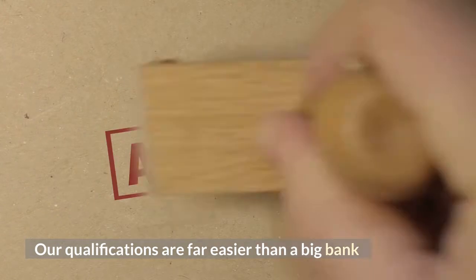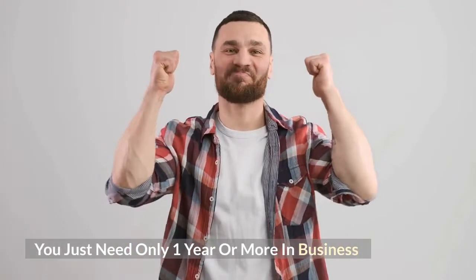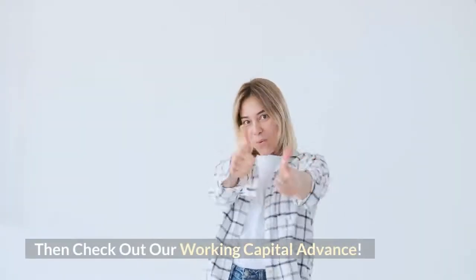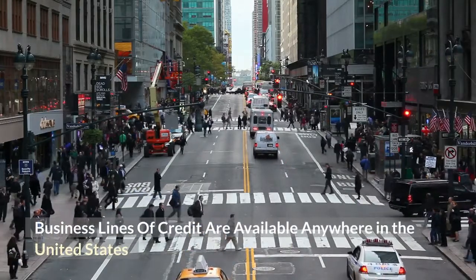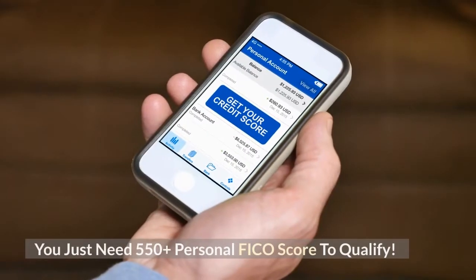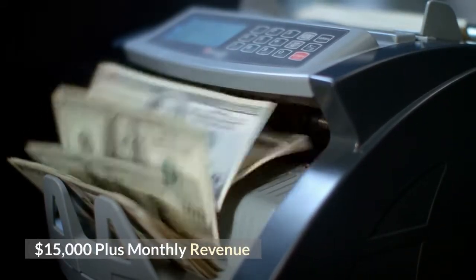Qualification is simple — our qualifications are far easier than a big bank. You just need one year or more in business, a 550 plus personal FICO score, and $15,000 plus in monthly revenue. Business lines of credit are available anywhere in the United States. If you've been in business for less than one year, check out our working capital advance.